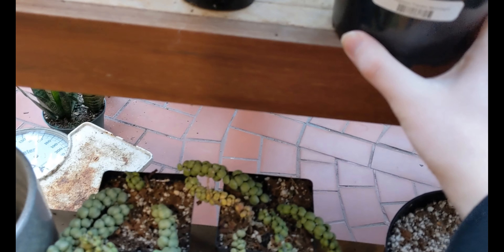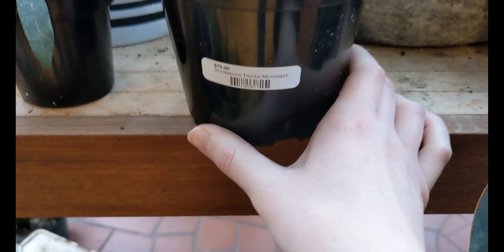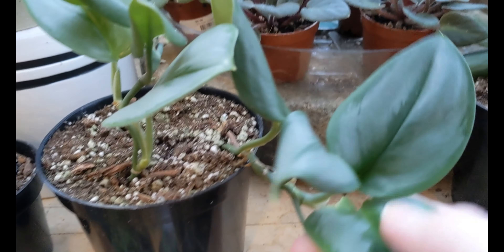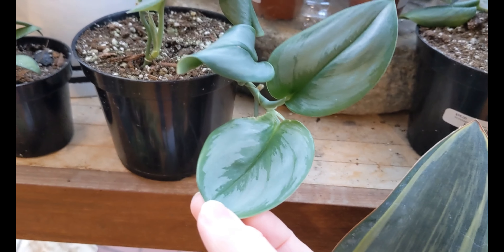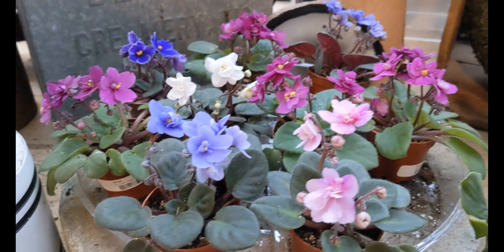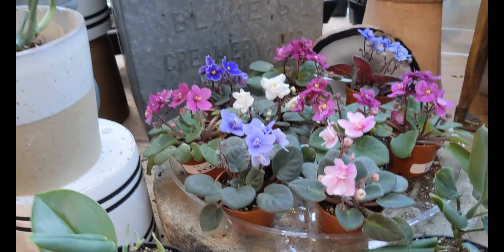Let's see what this one is. Some Aptis — Triobi Moon Knight. That is nice. Oh, that's so pretty. African Violets. Two-inch pots — nice.